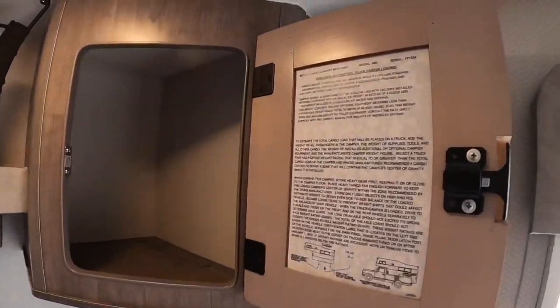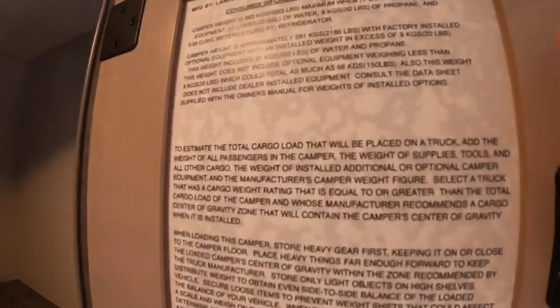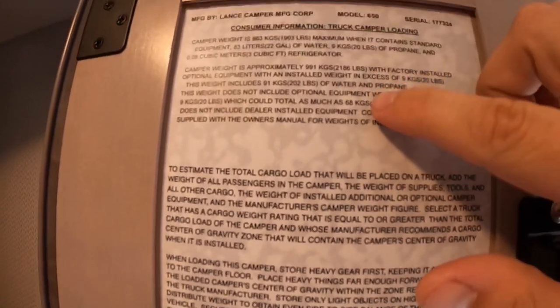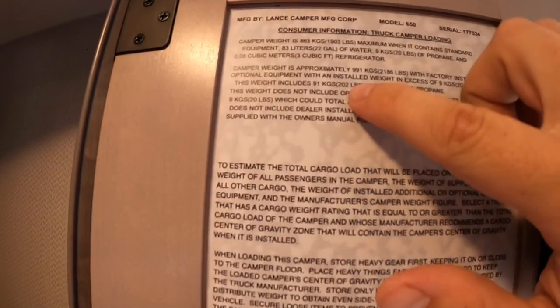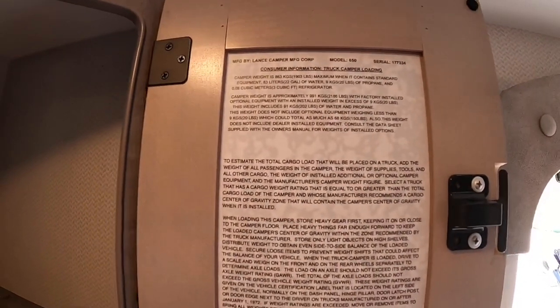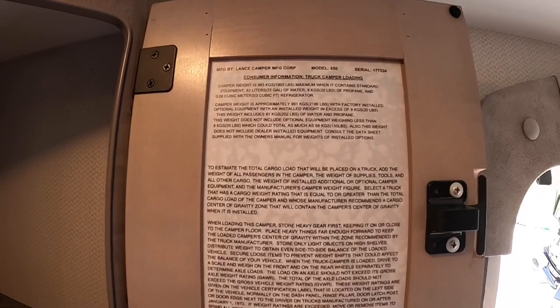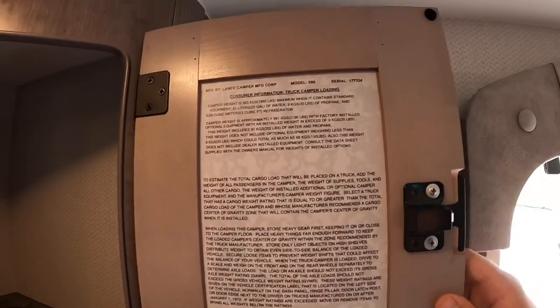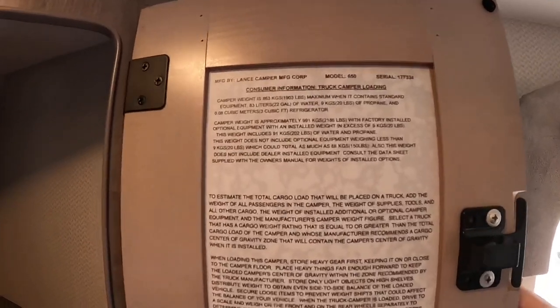Right here is where I come up with all my weights. This one says 2,186 pounds with factory-installed equipment. Then you subtract 202 to get your dry weight — so without the tanks full and without the propane full, subtract 202, which puts you right under 2,000. And then 2,186 is fully loaded.